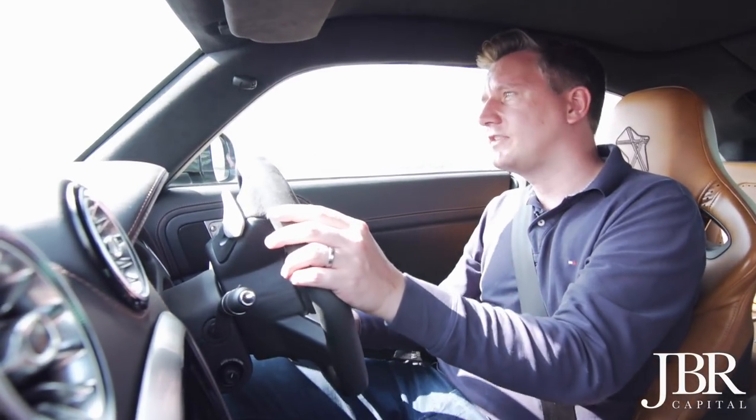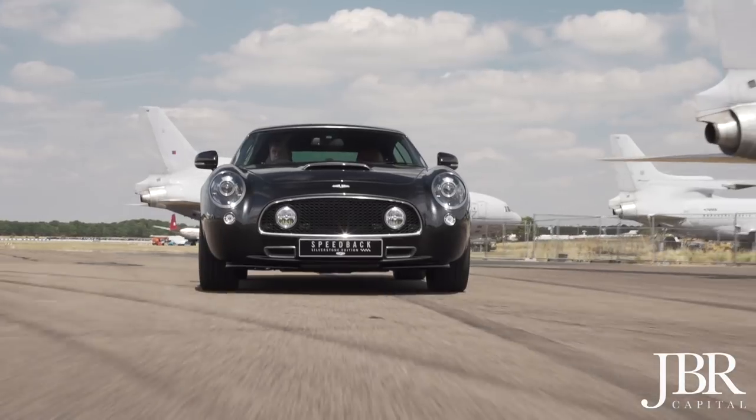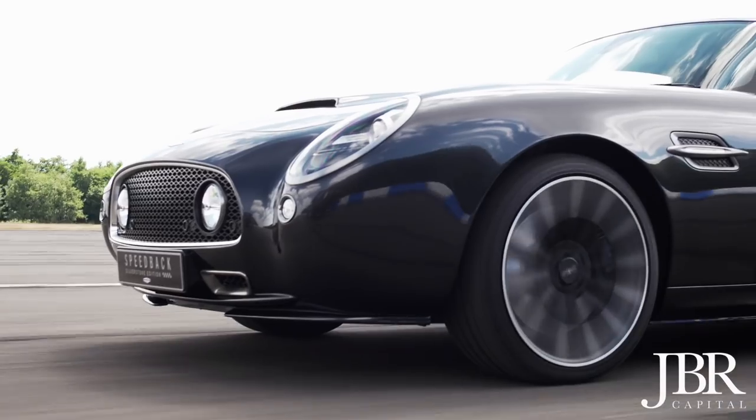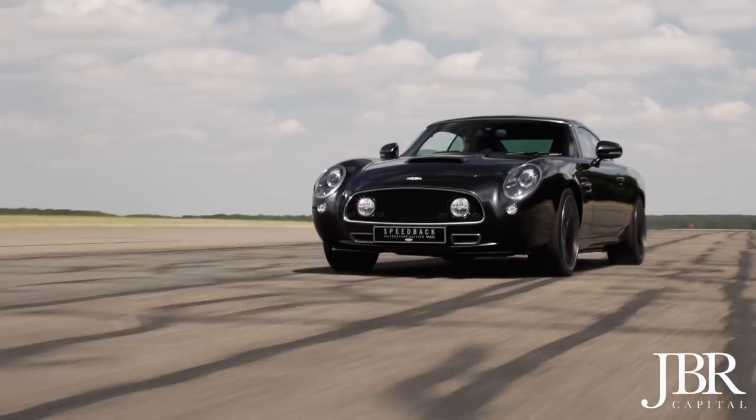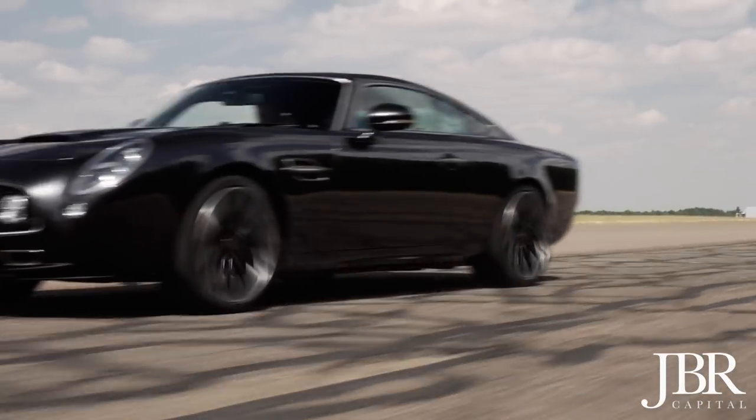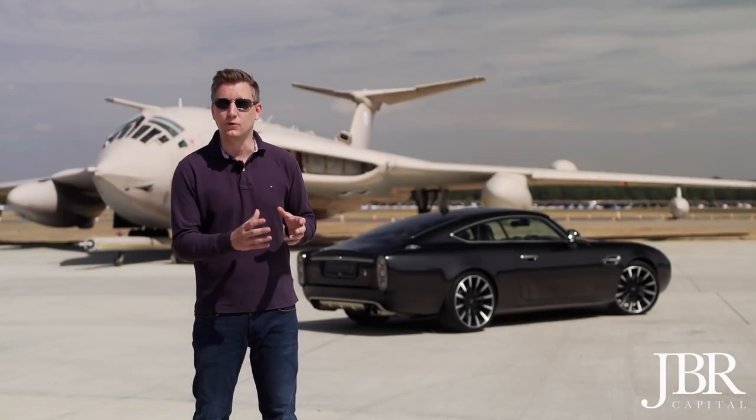It handles wonderfully. It takes these corners in its stride and you put your foot down, you can really feel those 600 horses unleashed. Now it is a relatively heavy car, but with those solid, all-aluminium underpinnings, you've got a sense of assurance that you've got comfort, power and poise all together in this beautiful package.